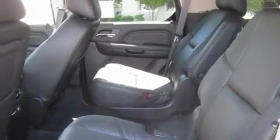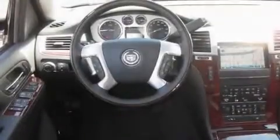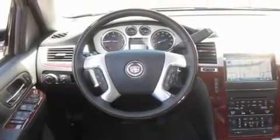Its top features include memory settings for the driver's seat positions, so you can recall your favorite position with the push of one button, heated seats, a navigation system, a Bose stereo system, a leather-wrapped steering wheel, and alloy wheels.